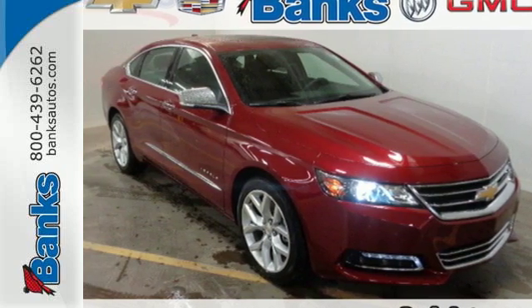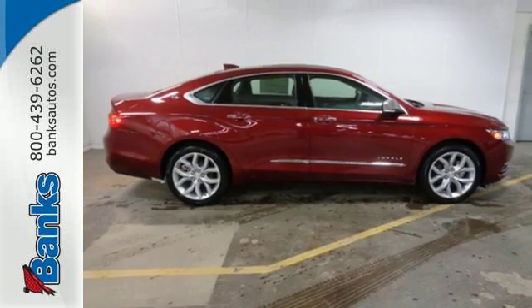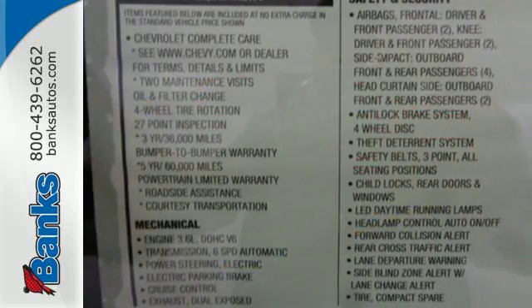It's a 2016 Chevrolet Impala. The exterior is akin to an athlete in a well-tailored suit, perfect lines that show off the strength beneath.